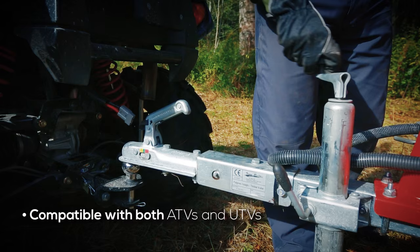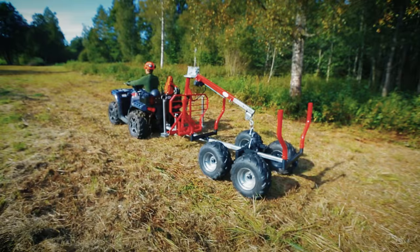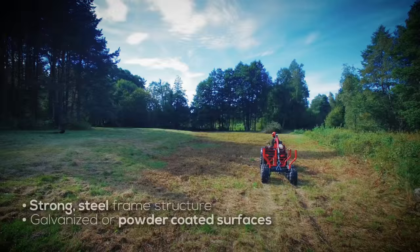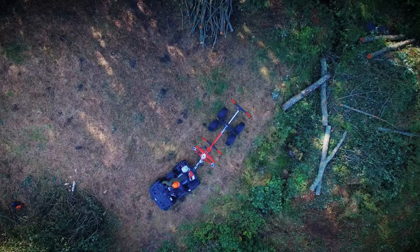If you own an ATV or UTV with a 50mm diameter tow hitch, the IB1000 Timber and Box Trailer is the only tool you need. The Timber Trailer's sturdy construction of galvanized or powder-coated steel frame structures ensures the durability of the IB1000 even in challenging conditions.